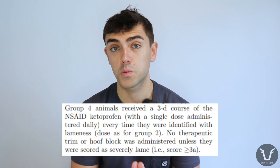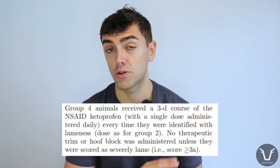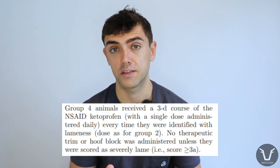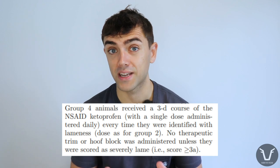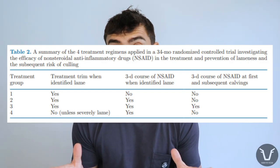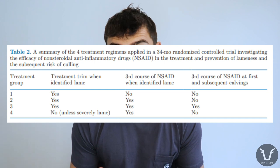Group four was a bit different. When animals were identified as lame they would not receive a therapeutic trim at all — they would only get a three-day course of ketoprofen, unless they were scored as severely lame, in which case they would get that therapeutic trim. A summary table in the video describes all of this more concisely.